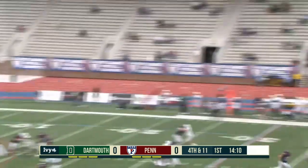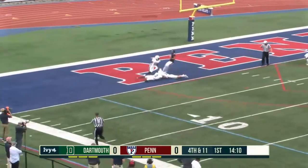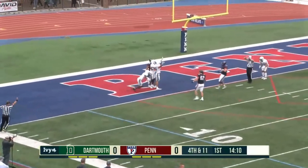Good snap. Oh no! And it's blocked! Dartmouth's going to scoop it up and score! Touchdown, big group.